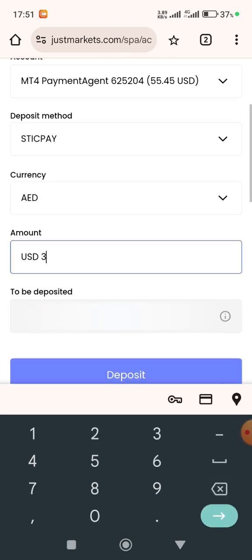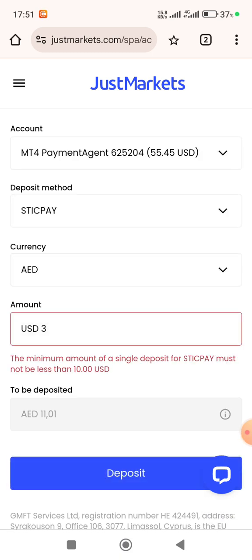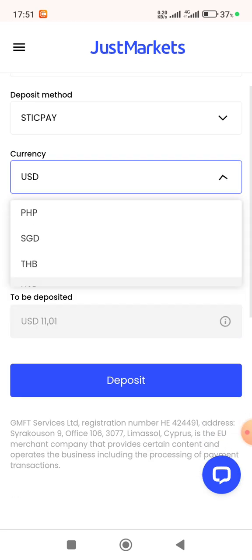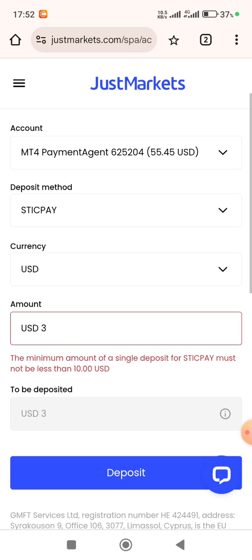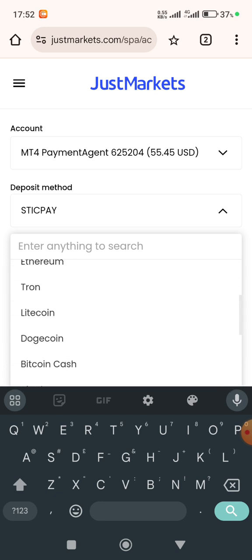Let me choose another method — Stick Pay. Entering $3 and clicking deposit, the minimum for Stick Pay is also $3. Let me select USD for this currency — the minimum is $10.